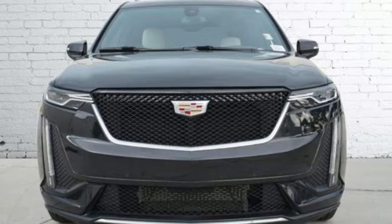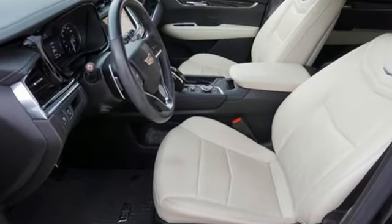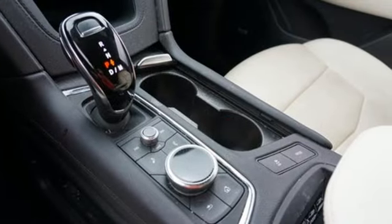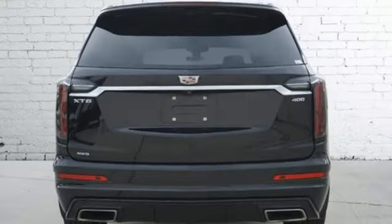It comes nicely equipped with features you'll love: automatic transmission, four-wheel drive, streaming audio, Wi-Fi hotspot, and front heated leather bucket seats.